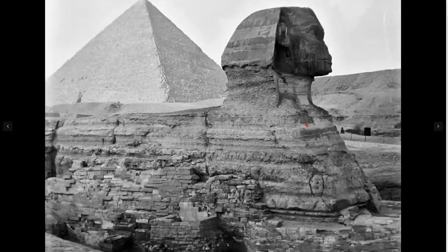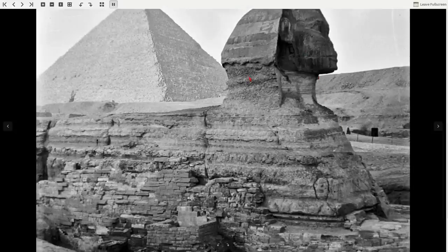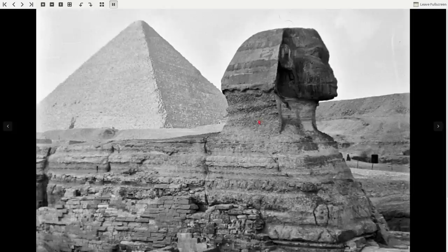Even more weird — do you see this slope? The slope actually pauses there and it continues there. That's on the same angle, so this slope actually kept going. This doesn't belong here. It was plonked on top. I'm going to prove that in this video.